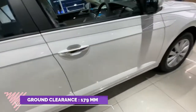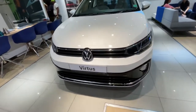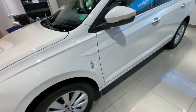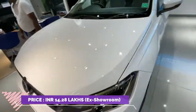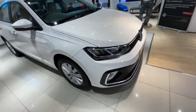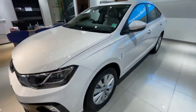The ground clearance of this car is 179 mm, so Volkswagen has increased the ground clearance of this sedan, which makes a huge difference while running on the road. VW has taken into account Indian road conditions and made this a practical sedan ready to absorb any pothole. This completes the review — do check out this car, take a test drive, and experience it in real life. Thank you for watching, keep supporting, and don't forget to subscribe.